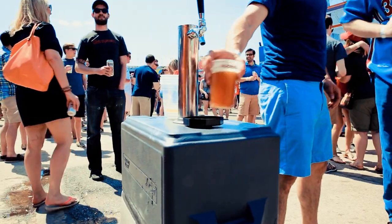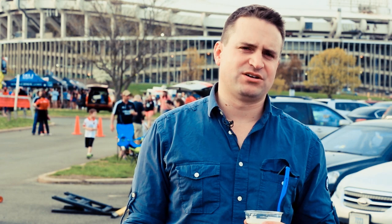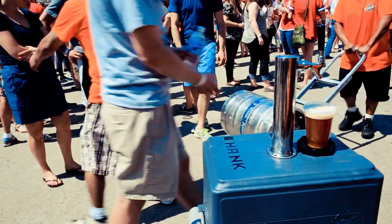Hank the Beer Tank is the most innovative kegerator on the market. We built Hank to bring the best beer to the best places to make sure you can always enjoy a fine craft beer at your favorite occasion. Wherever you want to go, you're going to have draft beer with you all the time.